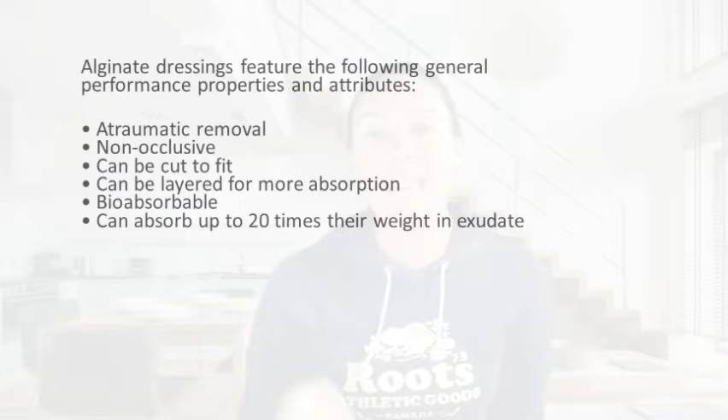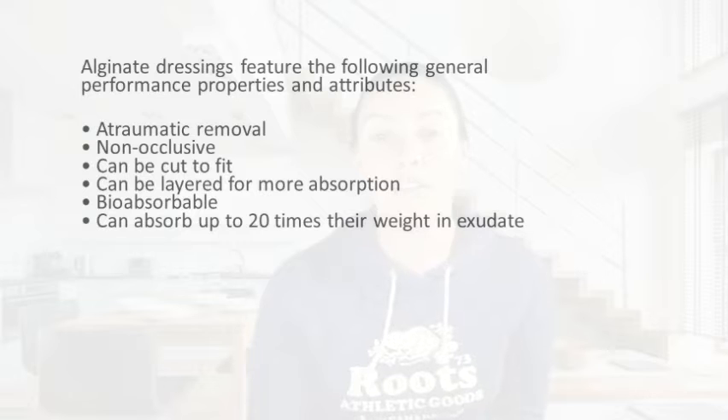Here are some of the features of alginates. When it creates the gel-like layer over the wound, this creates an atraumatic removal, so it's easy to remove from the wound. It's non-occlusive, it can be cut to fit, and you can layer it for more absorption properties. It is bioabsorbable and can absorb up to 20 times its weight in exudate.